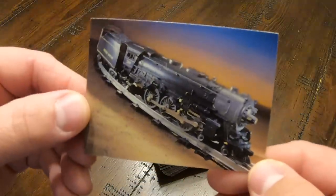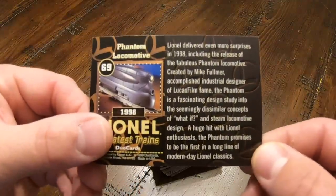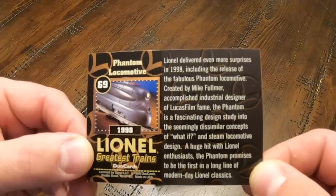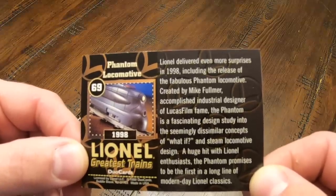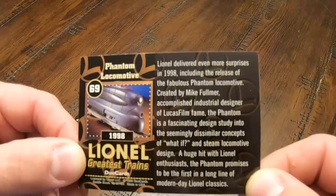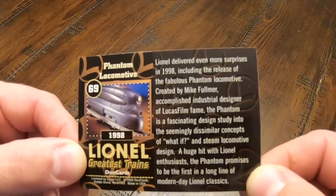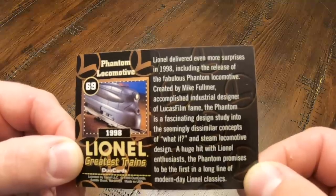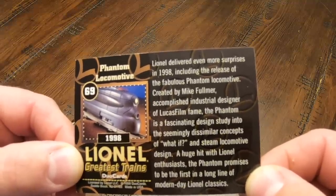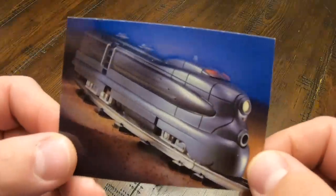On the back they've got a picture of a train. Here's number 69, the Phantom Locomotive. Lionel delivered even more surprises in 1998, including the release of the fabulous Phantom Locomotive. Created by Mike Fulmer, accomplished industrial designer of Lucasfilm fame, the Phantom is a fascinating design study into the seemingly dissimilar concepts of what-if and steam locomotive design. A huge hit with Lionel enthusiasts, the Phantom promises to be the first in a long line of modern-day Lionel classics. And of course there's a picture of the Phantom.